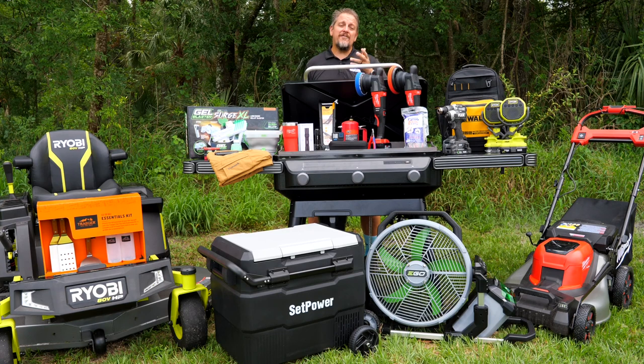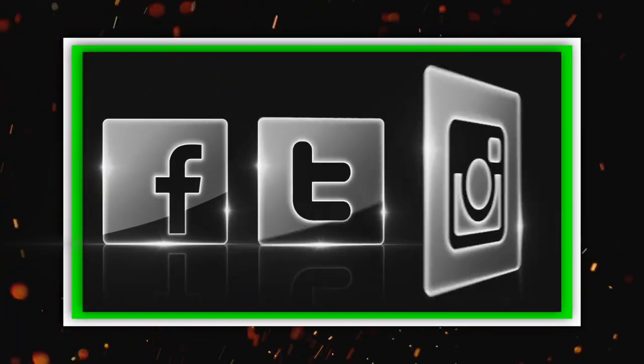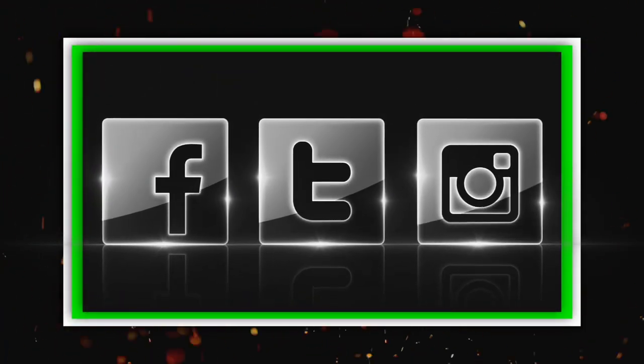Check out all these great gifts — we'll have links to each one of these in the description. Let us know if there's something we missed that we should have included in our gift guide. Have a great Father's Day and keep smiling.